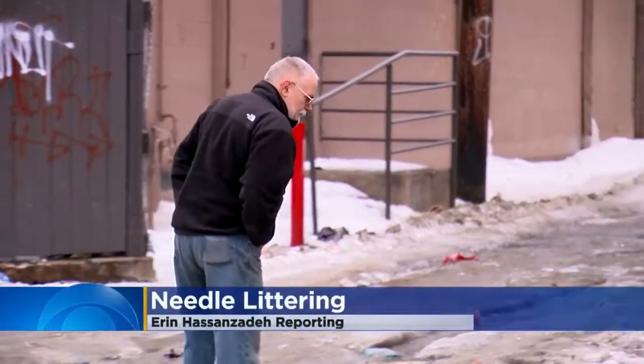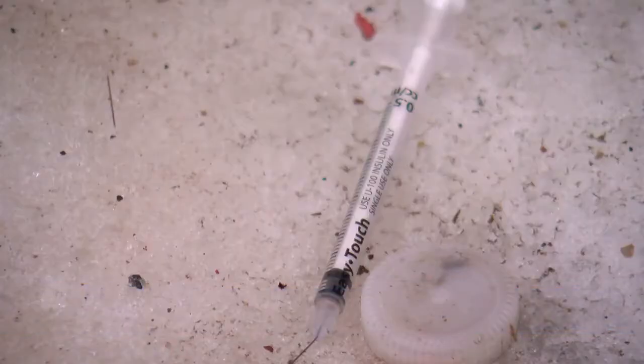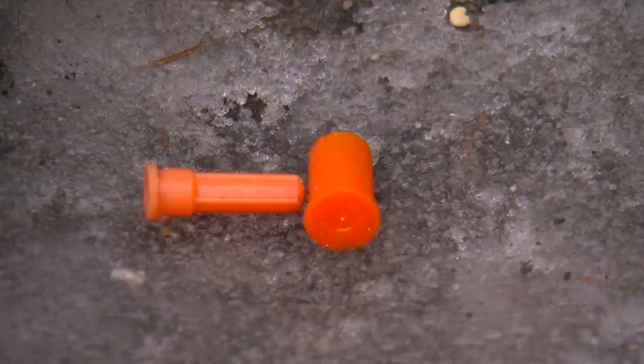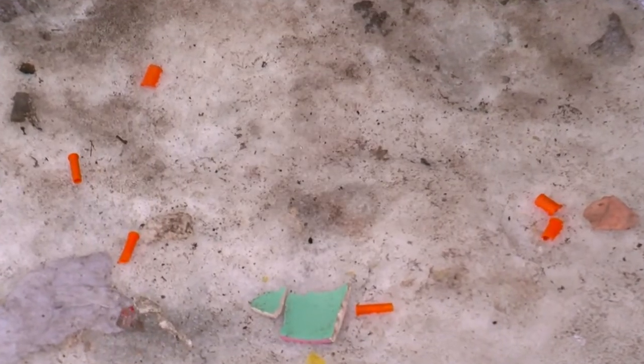Any time during the day, you'll find needles. Greg Lowe sees a lot of action in his South Minneapolis alley off of Bloomington Avenue and 25th Street. They get their supplies, they go up in the alley. I was in New York for a while, and New York was cleaner than this mess.